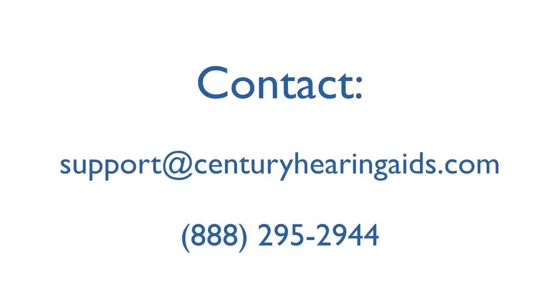please feel free to contact us at support@CenturyHearingAids.com or 888-295-2944. Thank you for watching, and have a great day!